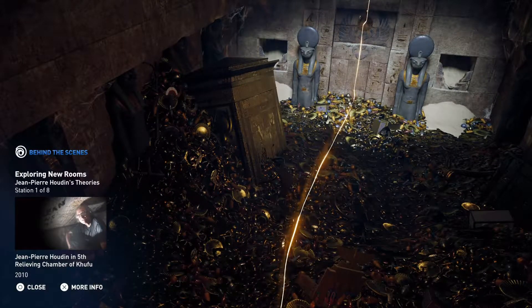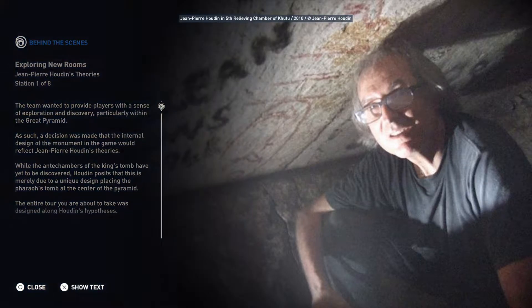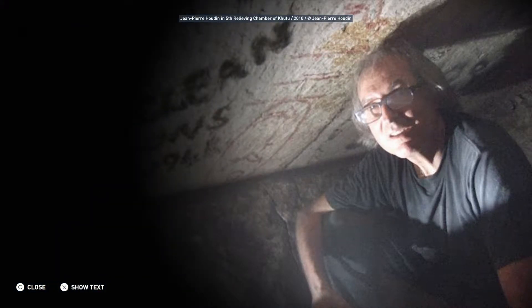While the antechambers of the king's tomb have yet to be discovered, Houdin posits that this is merely due to a unique design, placing the pharaoh's tomb at the center of the pyramid. The entire tour you are about to take was designed along Houdin's hypotheses.